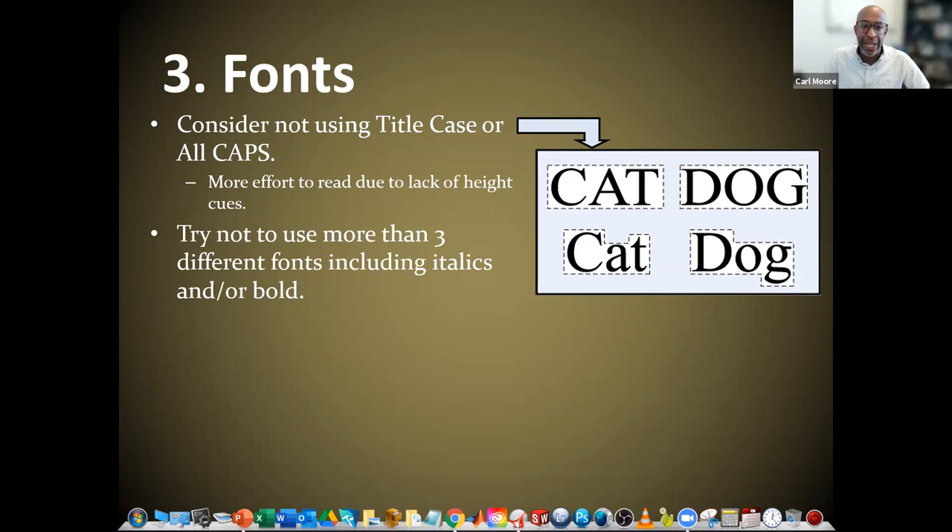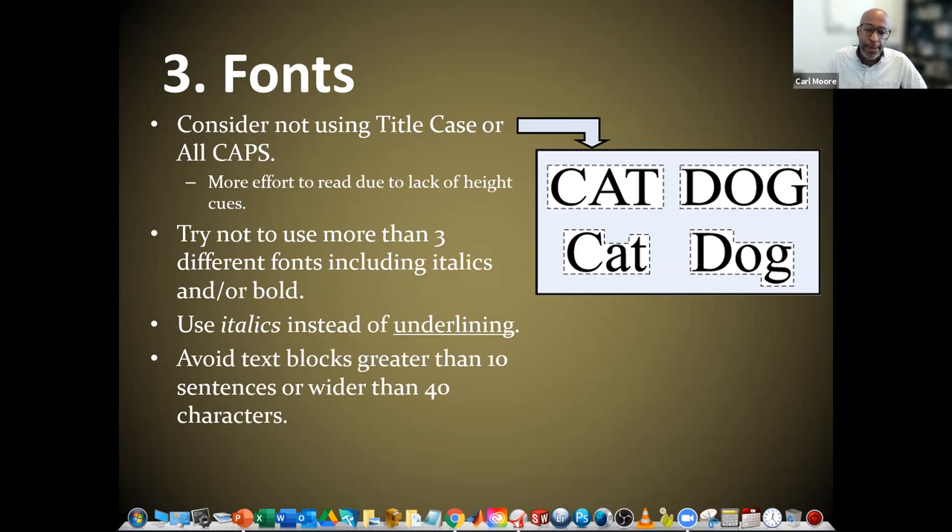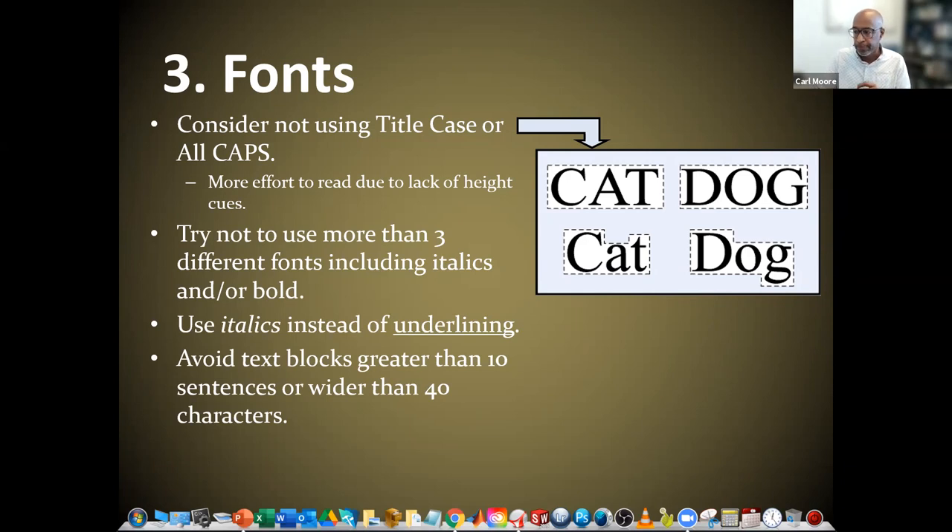Try not to use more than three different fonts, including italics or bold. We can go crazy with this sometimes — bold stuff here, red letters over there, some underlined, some bold and italics — it can really get out of control. Let's not use too many different styles of text. Use italics instead of underlining. Avoid text blocks greater than 10 sentences or wider than 40 characters — that's a guide to keep us away from huge paragraphs of written text. Don't bullet or otherwise punctuate section headings; use large font or bold instead. That's sufficient — we don't need bullets on our poster like we would in a PowerPoint presentation.